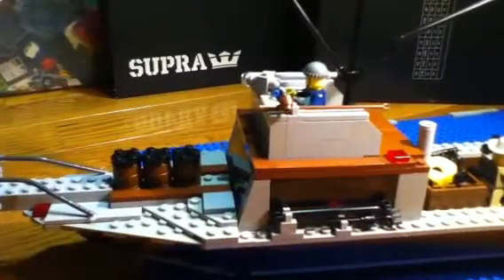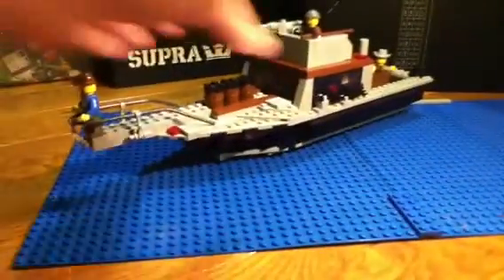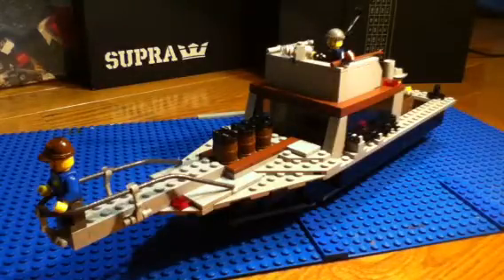Right now I'm using my gumball machine for a stand. I hope you like the Orca boat — of course, I know I do. Rate, comment, subscribe — thanks for watching.